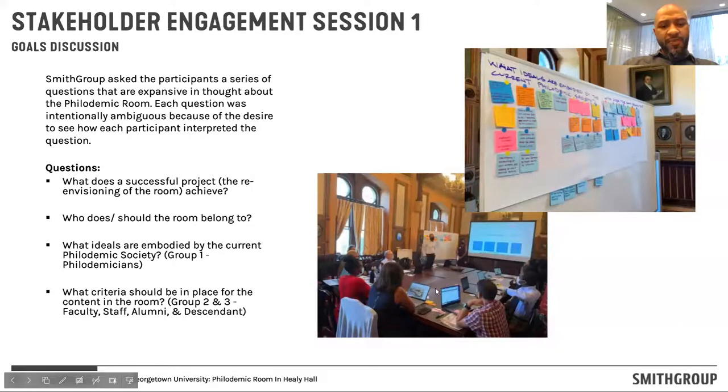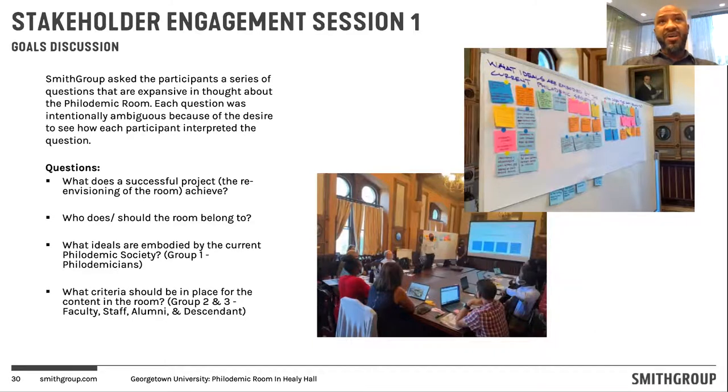The purpose and goal of the first focus group was to have a high-level philosophical discussion to understand and glean the unique values, sensibilities, perspectives, and ideas from each stakeholder group for reimagining the Philademic Room. We started with a set of high-level probing questions — for example: What does a successful project achieve? Who does or should the room belong to, and how public is it? What ideals are embodied by the current Philademic Society? We gave each individual five to ten minutes to answer these questions, then regrouped as a larger collective for conversations and meticulously documented it all through our mural board and in-house visioning.